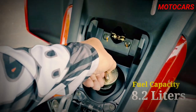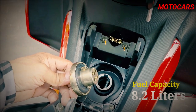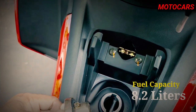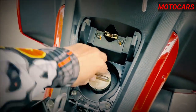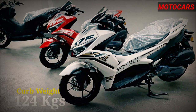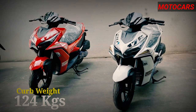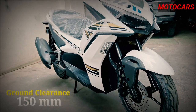Additionally, the 8.2-liter fuel tank provides good range, reducing the frequency of refueling stops and enhancing its practicality for longer rides. In terms of aesthetics, the Fyro 175's modern and sporty design is sure to turn heads, appealing to riders who seek both style and substance in their transportation choices.